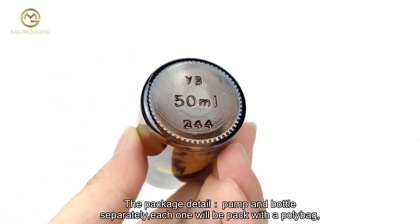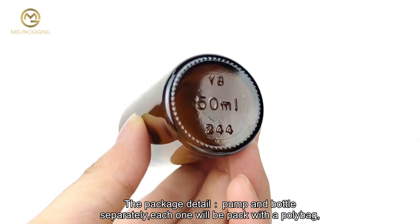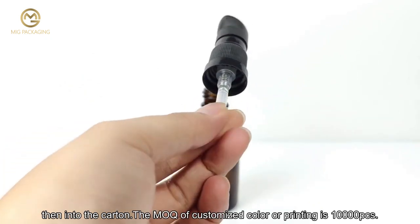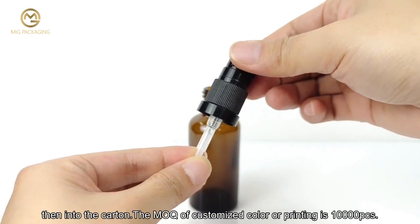For package details, the pump and bottle are packed separately — each one will be packed with a poly bag, then into the carton. The MOQ for customized color or printing is 10,000 pieces.